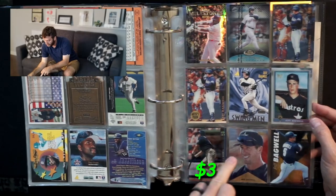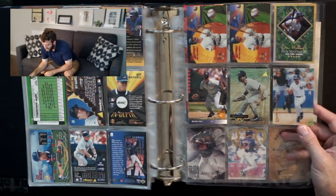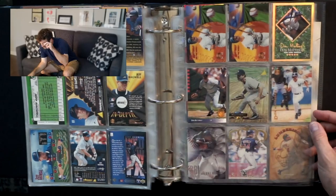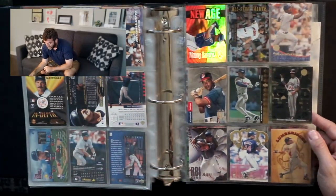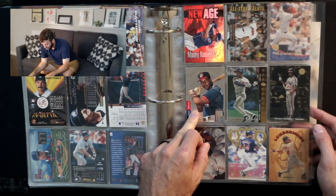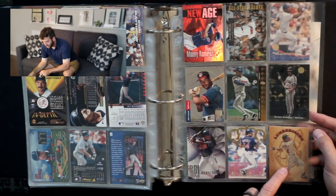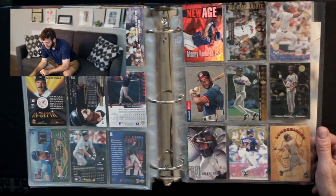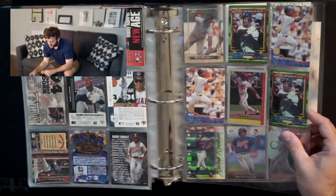Jeff Bagwell has an artist proof, a holo, a starburst, and an insert reprint. Turn the page to Don Mattingly — numbered out of 10,000 Leaf Stars, a Starburst, '93 SP which is just a nice set. Manny Ramirez is up next — there's another '93 foil, a lumberjack card that's numbered out of 5,000 — I may actually keep that one for myself if I don't have it. A die cut, an insert.